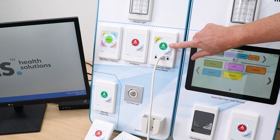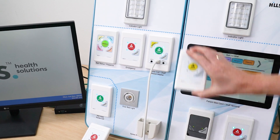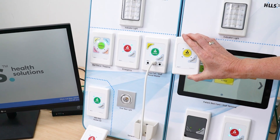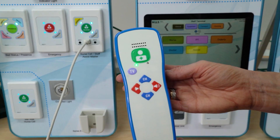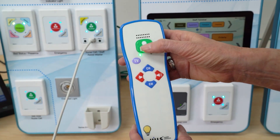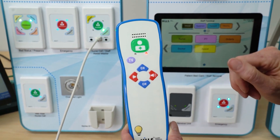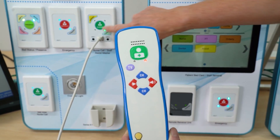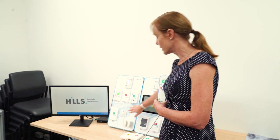You have a nurse call button with a staff assist button right next door, and then the MET call. With the nurse call handset, the patient has all the power. It has a light so the patient can find it easily day or night, it has Braille for easy identification, it has TV control — on/off and channel up/down — and the over-bed light control.